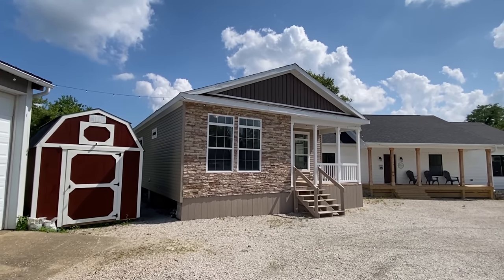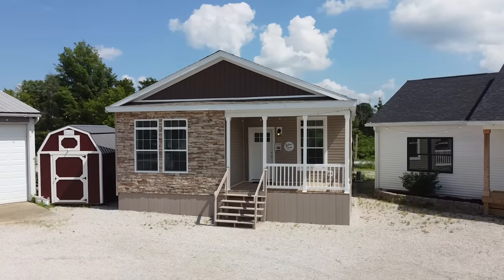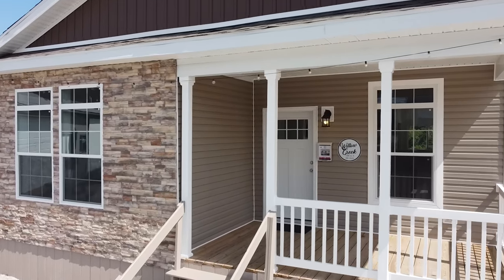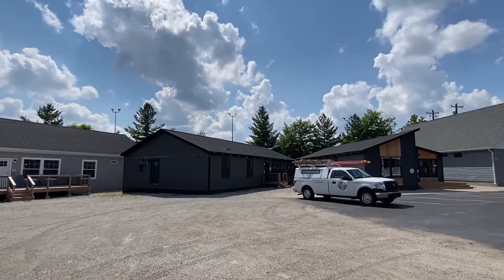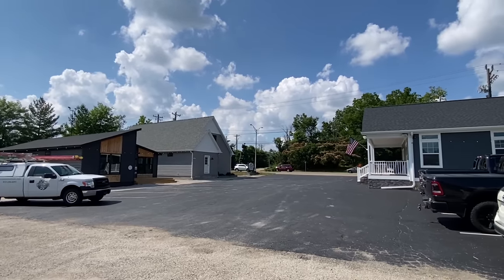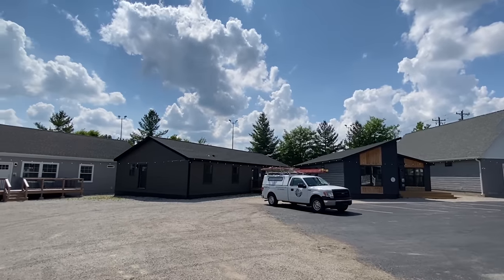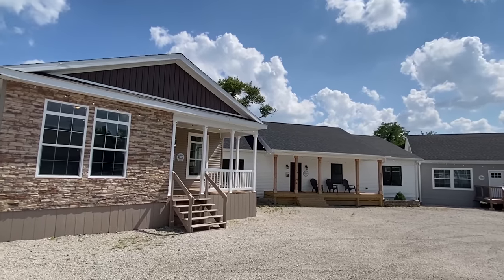Hello everyone, thank you for clicking on another video — or maybe this is your first time. My name is Chance and this is Chance's Home World. I am on location today, touring some amazing homes. This is Clear Creek Homes in Bloomington, Indiana. They have a great location here with several models that we're going to be touring.